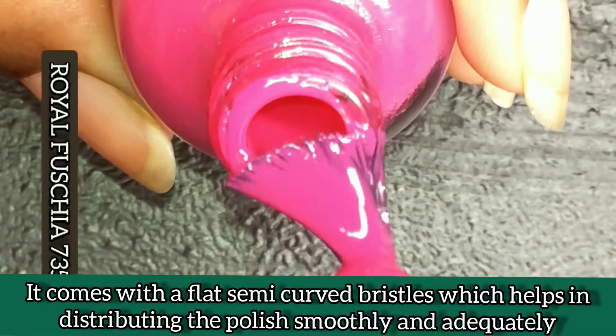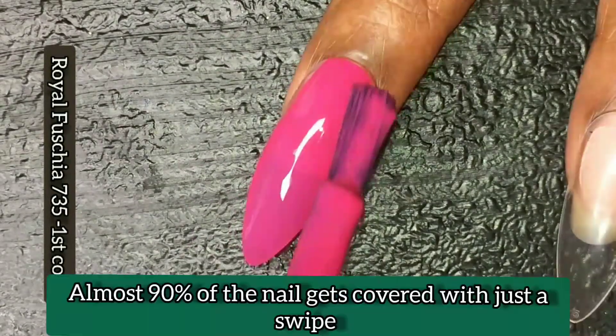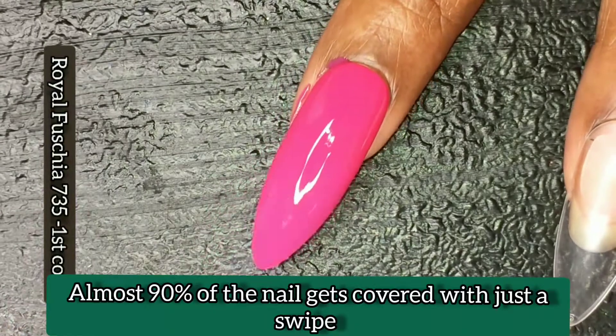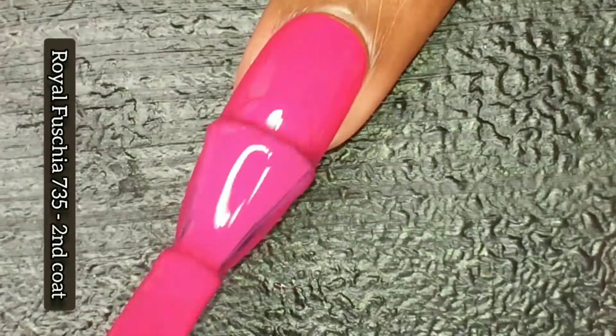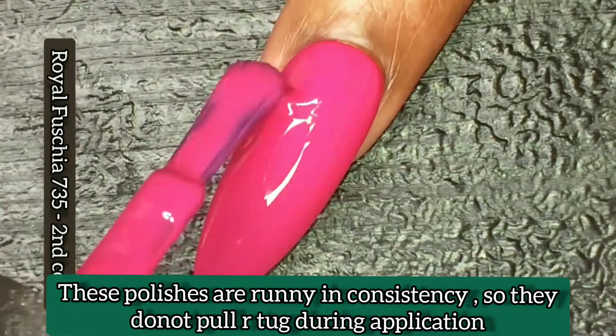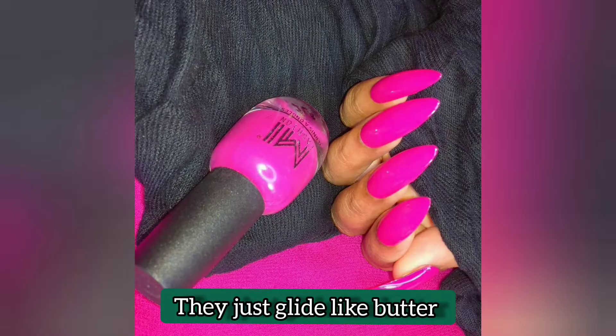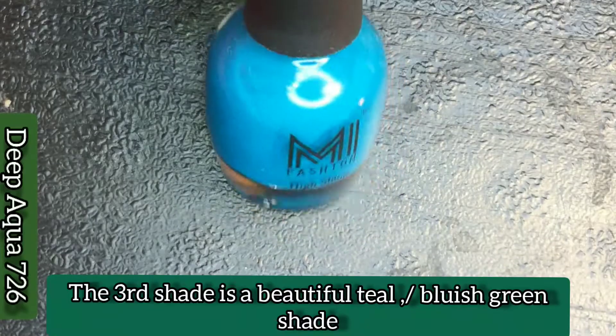It comes with a flat semi-curved bristles brush, and this brush helps in applying the polishes evenly on your nails. With just one swipe, 90% of the nail gets covered. These polishes are in a runny consistency, so they do not pull or tug while applying — they just glide on like butter. I'm so happy with the consistency and formula of these polishes.